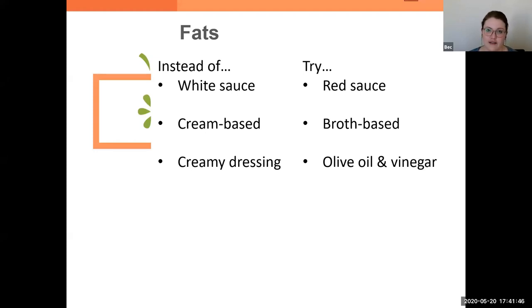For fats, instead of a white sauce maybe move to a red sauce. Go from cream-based to broth-based, from creamy dressing to olive oil and vinegar. This doesn't mean you have to make these swaps at every single meal so you're never having the foods you enjoy. At our cafeteria on pasta day, I'll have them mix the white sauce and red sauce half and half — I still enjoy my pasta, I'm making a slightly smarter choice than going for the full cream sauce. Have it with some chicken and veggies and it makes it really enjoyable.